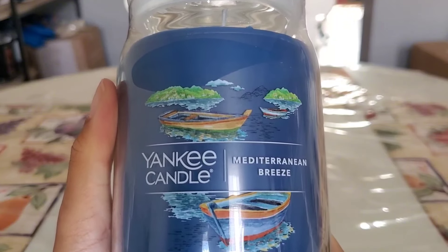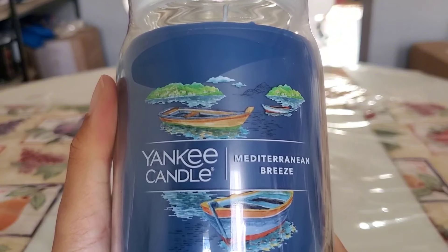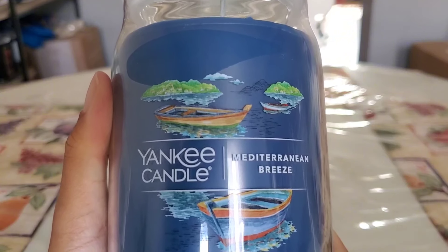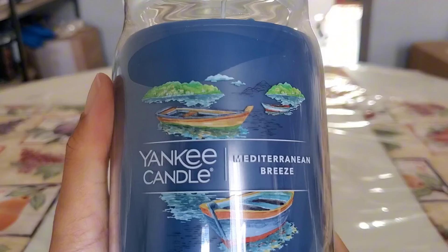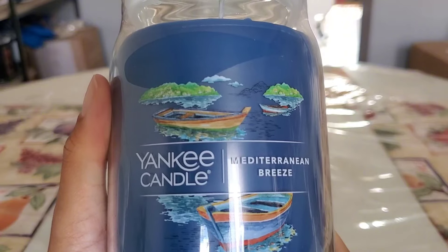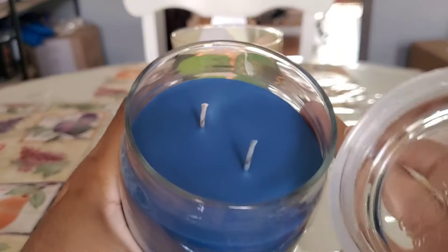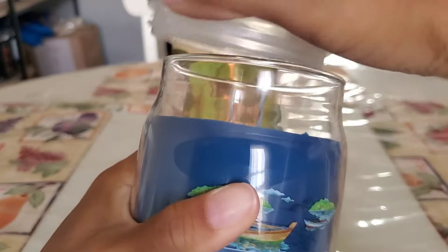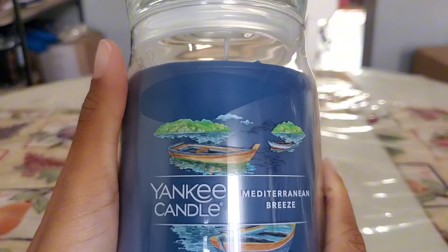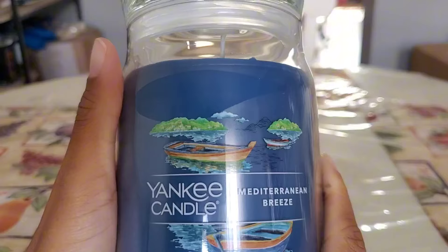The last Yankee candle I'm decluttering is Mediterranean Breeze — a nice fresh, clean, citrusy aquatic masculine cologne-leaning fragrance. I did like it enough on cold to purchase it, but this one also has those thinner core wicks that in my experience struggle to provide good strength and throw. So I'm going to pass this candle off to someone else who may enjoy it more.